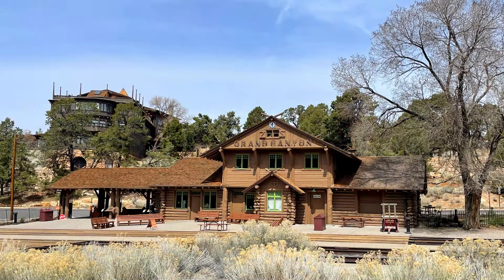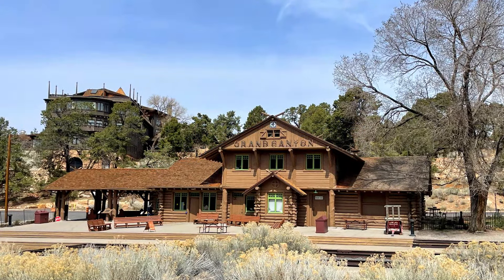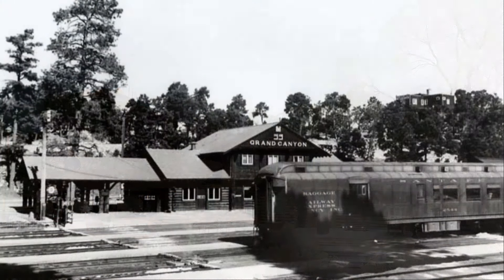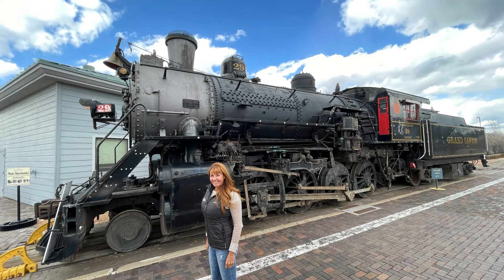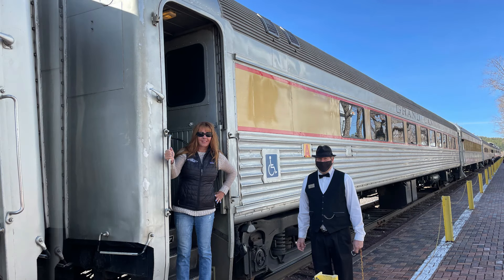Also, across from the El Tovar Hotel in this area, you'll find the restored Grand Canyon Railroad Terminal, originally built in 1888 by the Santa Fe Railroad, which is still operated today by the Grand Canyon Railway. They offer daily tourist excursions between the town of Williams, Arizona and the canyon.